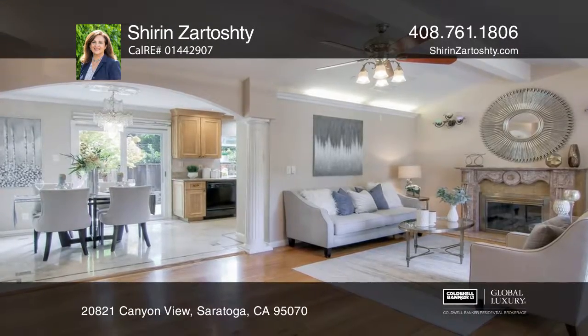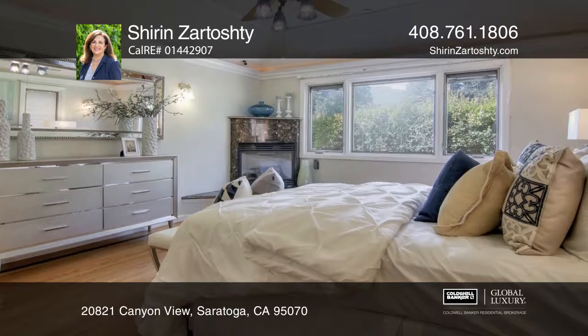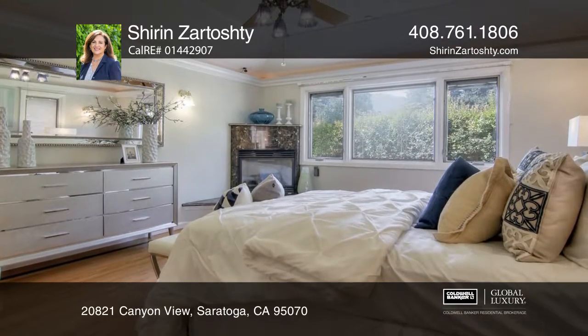The master bedroom features a marble fireplace, a cedar wood walk-in closet, and a master bath with heated marble floors, a double-sink vanity, and a spa.